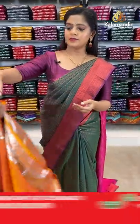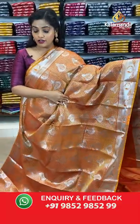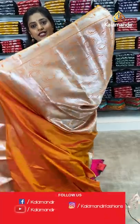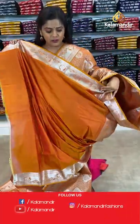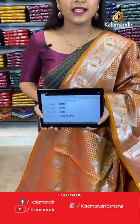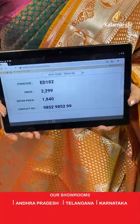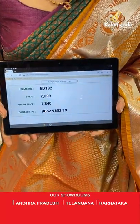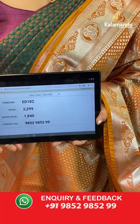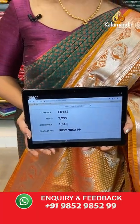Next is a dark shade of mustard saree with the same silver zari pattern. The pallu also has the same paisley brocade work. Plain blouse piece. Saree code is ED182, offer price 1840 rupees.